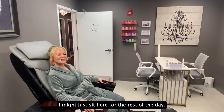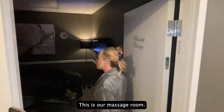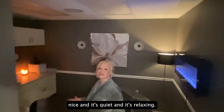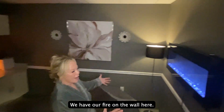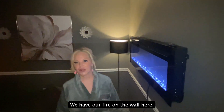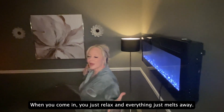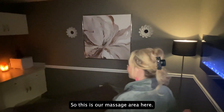Oh, I might just sit here for the rest of the day! This is our massage room. As you can see, it's a little bit darker because it's nice and quiet and relaxing. We have a fireplace on the wall here — it makes it really comfy and cozy. Everything in here, when you come in, you just relax and everything just melts away.